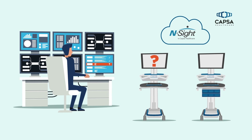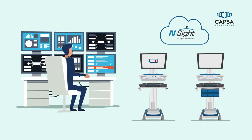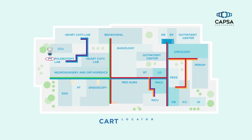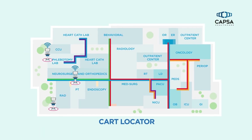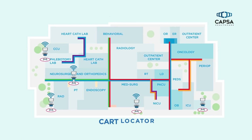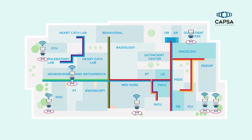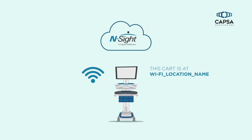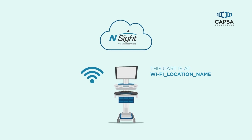A facility's IT staff has limited time and resources to search for carts in need of service or updates. Through direct Wi-Fi connectivity, InSight's Cart Locator feature helps find displaced carts and enables remote updating. Locations can be named based on their wireless access point, so carts are quickly found, serviced, and made available for use.